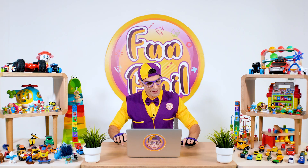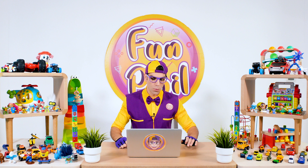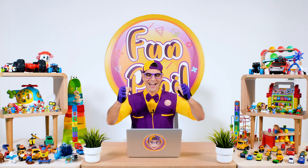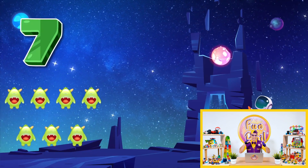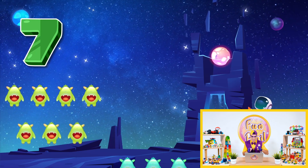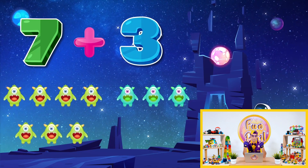Next! Okay! Give me next! What is... I'm ready for the next one! Are you? Yeah! You are really amazing kiddo! Okay! One, two, three, four, five, six, seven! We have seven aliens! Plus — so seven plus three!